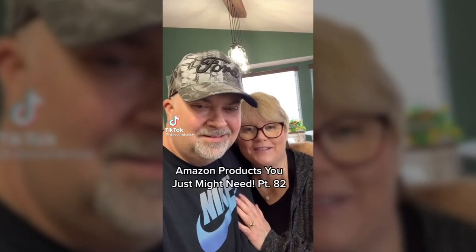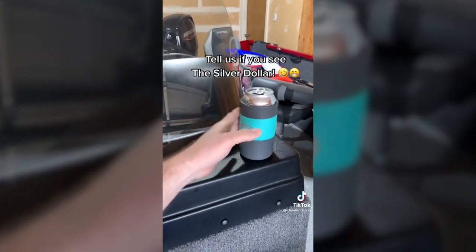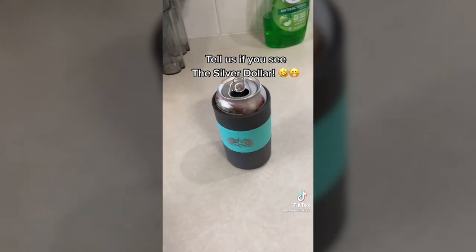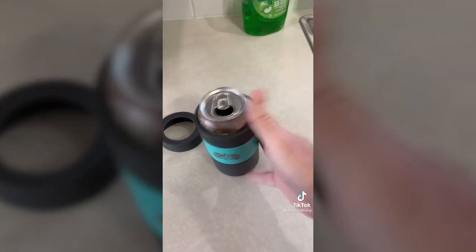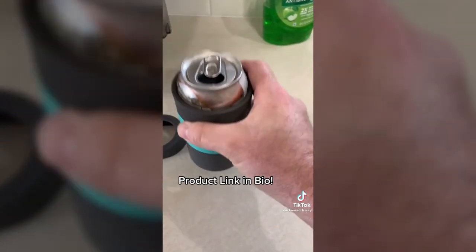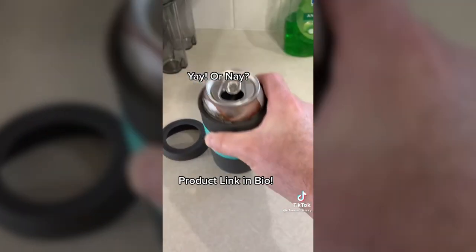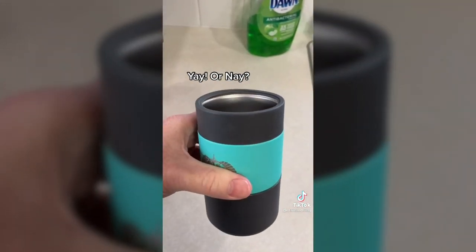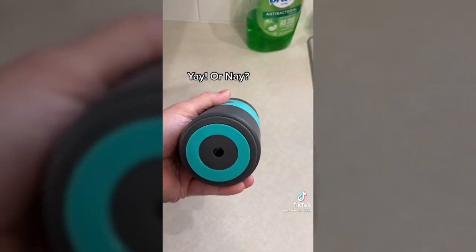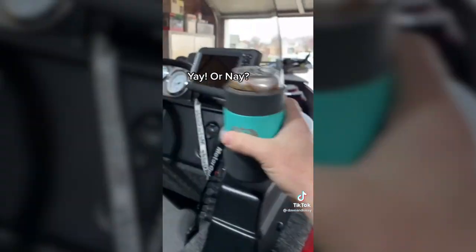Amazon products you just might need — and it's a cool problem solver. If you drink from cans, this just might be the can cooler you need. It's a non-tipping can cooler that keeps your cans upright on any smooth, flat surface. Special suction cup technology keeps it in place but still allows you to pick it up straight. Stainless steel, double-walled, and vacuum insulated will keep your drinks cold. Great for home, camping, or boating when you have more cans than cup holders.